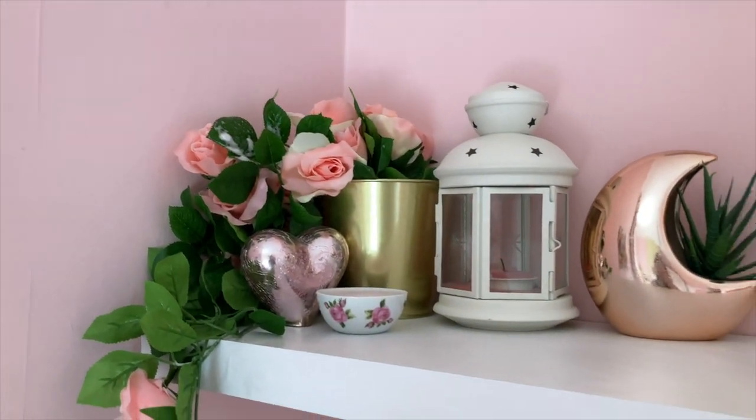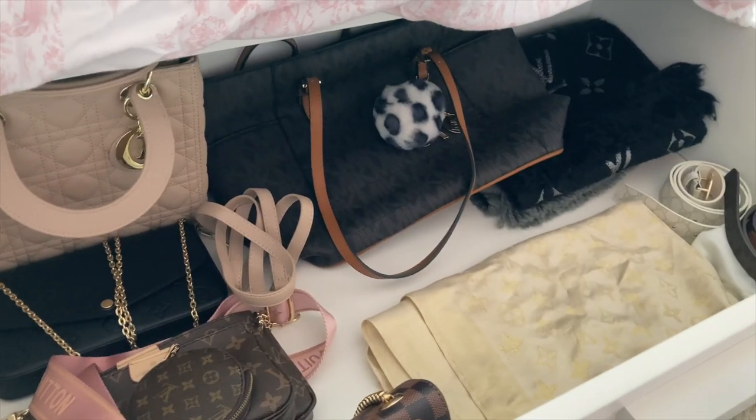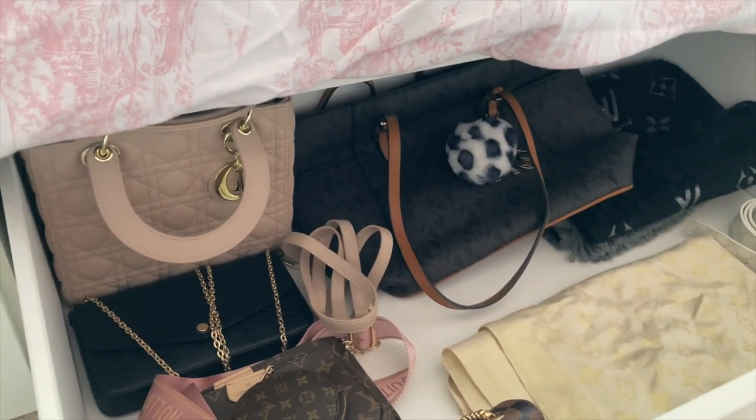I've also sorted out all my drawers under my bed as they were a mess. I have made a drawer for all my designer handbags, my scarves, and my belts — here it is, I love it. There is so much space in these drawers under the bed, it's actually unbelievable.